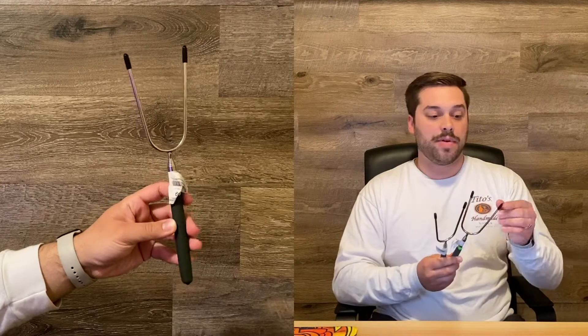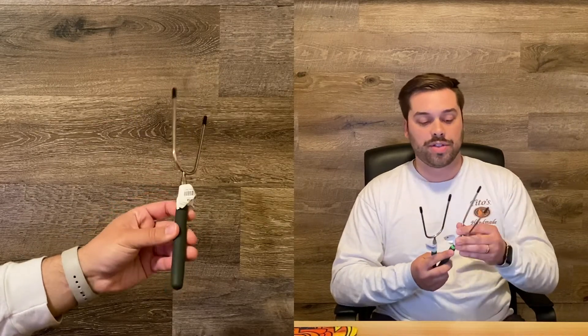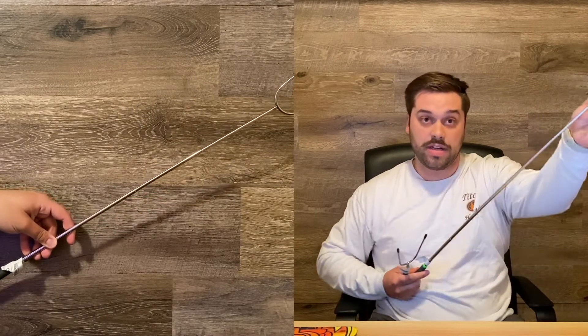Starting off small with these spork things — they were $2.99. They're really nice because they're metal, so they're reusable and washable. They also extend really far, which is pretty cool. They have grips on them, so they'll last a long time.